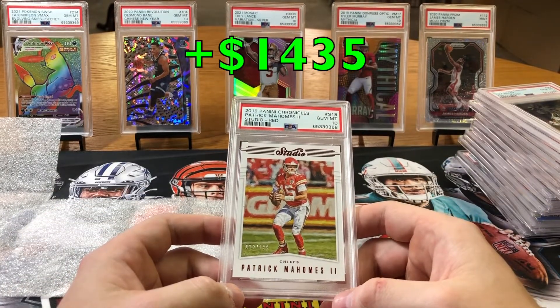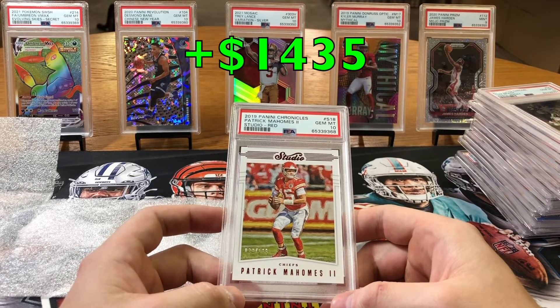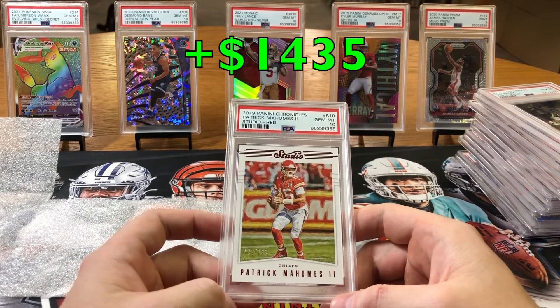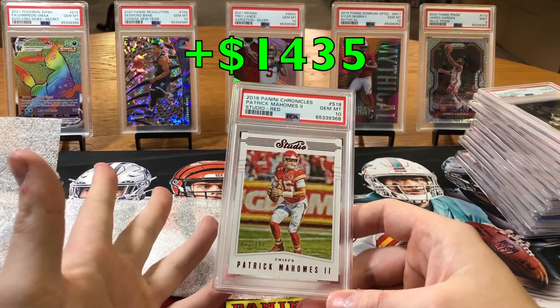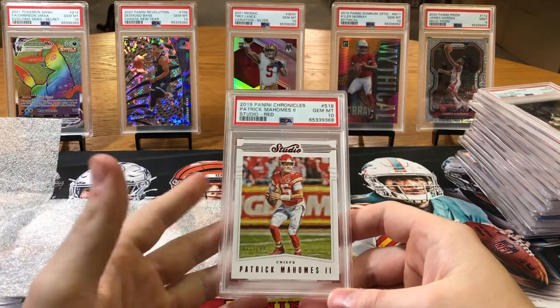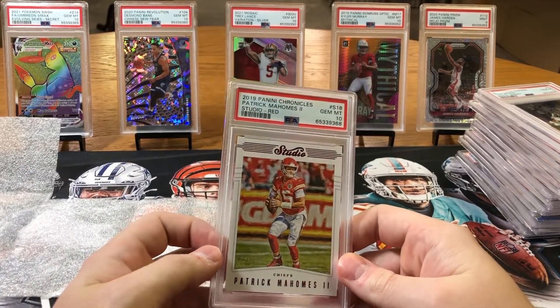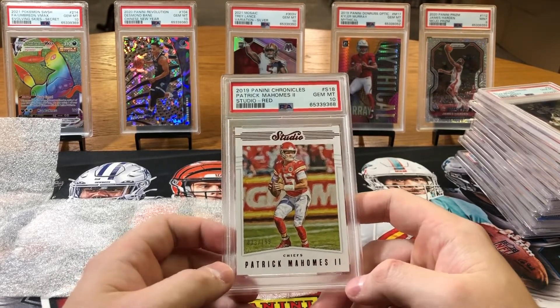I'm pretty happy about this. I have another one coming in about two weeks — it's the older one, 1996 and before, so I have some old Jordans and stuff, and I'll make a video on that. I hope you guys enjoyed, and if you guys like any of these cards and want to purchase, just comment and I'll drop my Instagram handle or something. We can make a deal. I'll be back with another video soon.